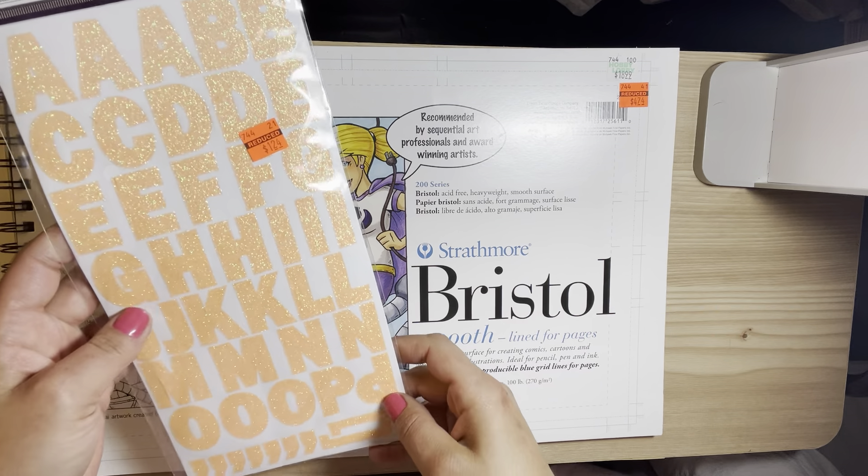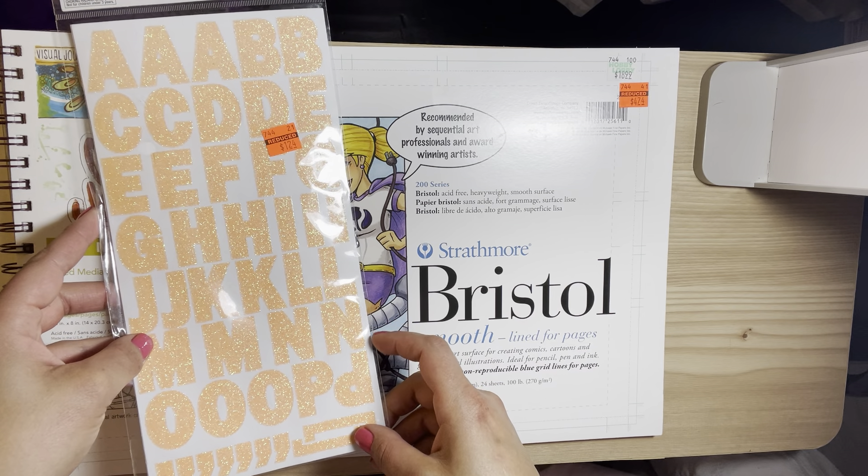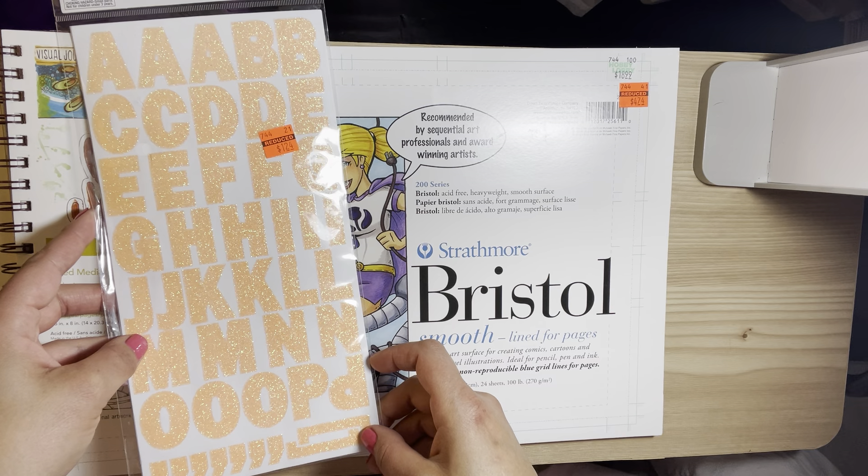I found a set of clearance stickers and I didn't have this color so I thought it was nice. I went ahead and picked these up for $1.24.